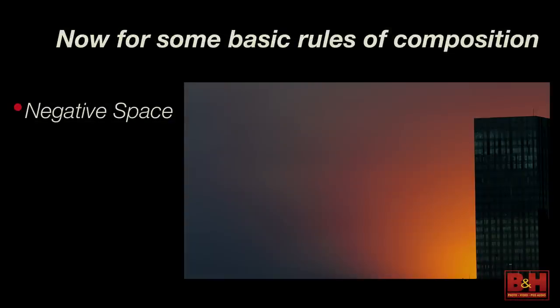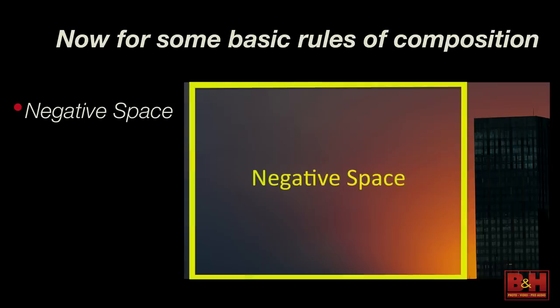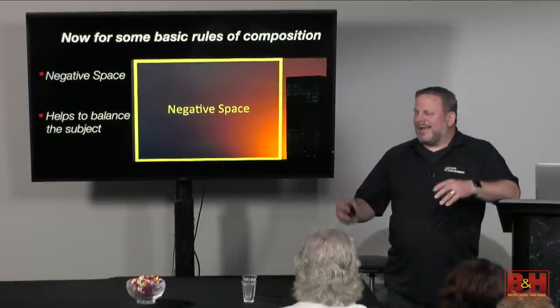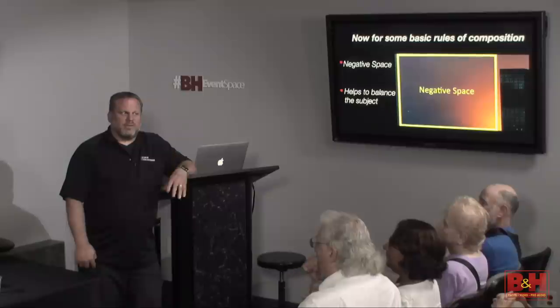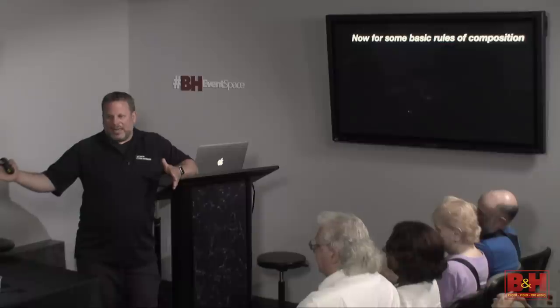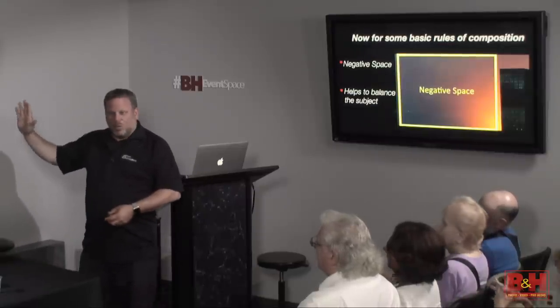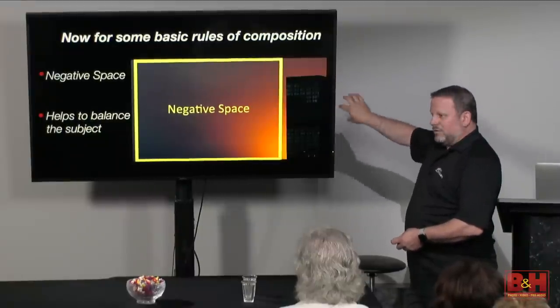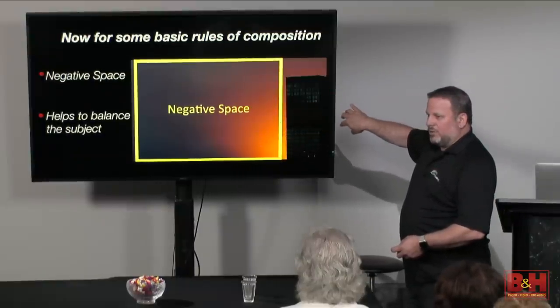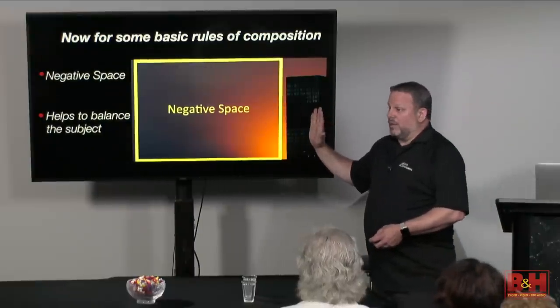Here's that image — not the rule of thirds, but I've pushed this building all the way to the right of the frame. Your eye has nowhere else to go because I loved the gradient happening with the sun setting behind the building. Is it a great photograph? I think it's an okay photograph — not going to win any awards, but it speaks to composition. Is there too much negative space? Perhaps, but maybe not. It's all open to interpretation, and there's no right or wrong because you're the artist. This building blocks you from going anywhere else.